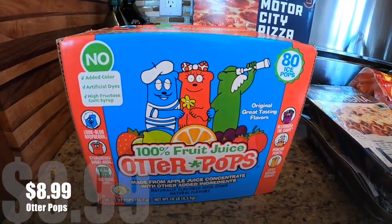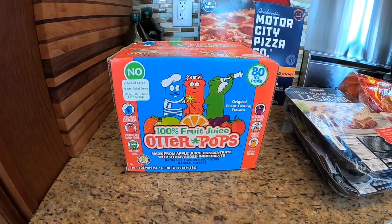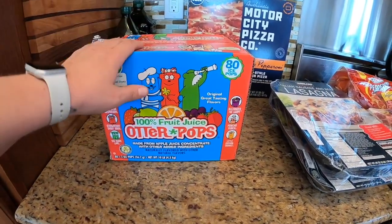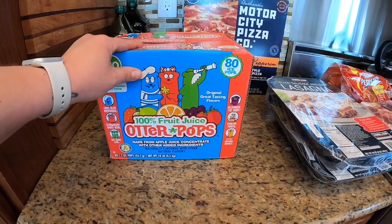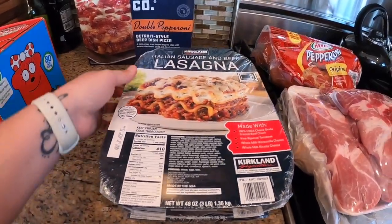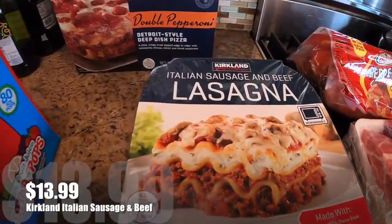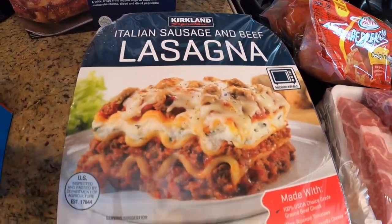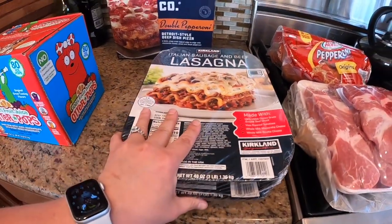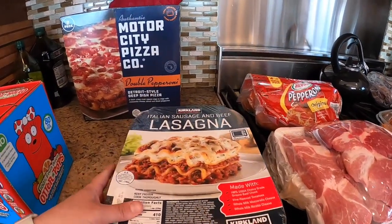Otter pops are a staple in our house even in the wintertime here in Alaska — it gets really cold but we still like our ice cream and our otter pops, so when they come out I always jump on those. This time I also got a frozen lasagna. Last time it was just beef, but this one is Italian sausage and beef lasagna and it's actually a two-pack. One of our viewers suggested getting this, I think it was on Amy Lynn's channel.